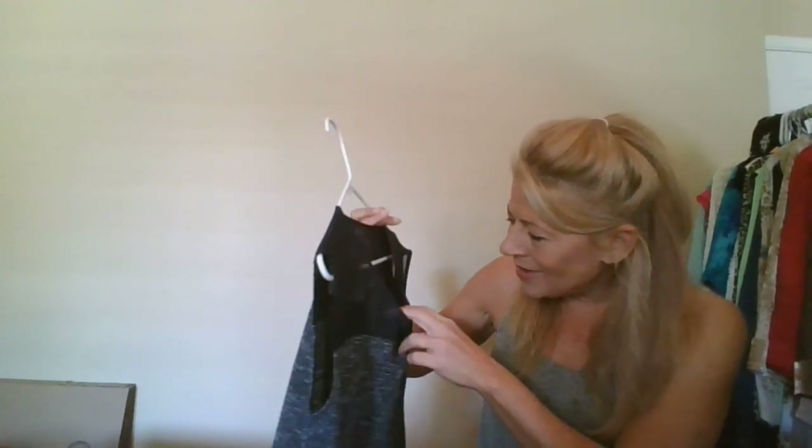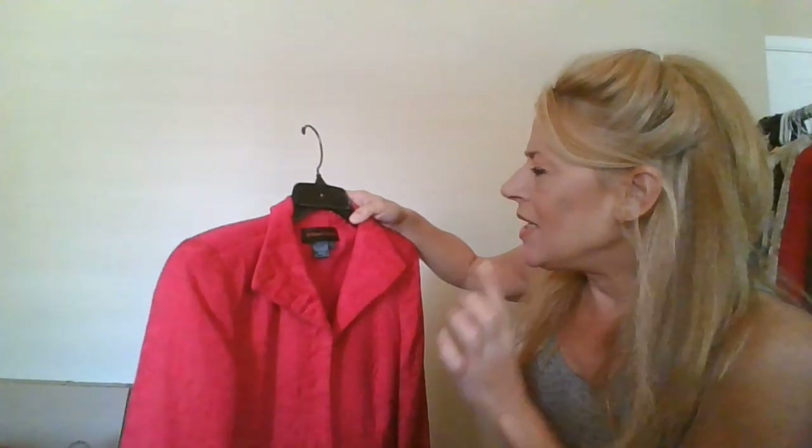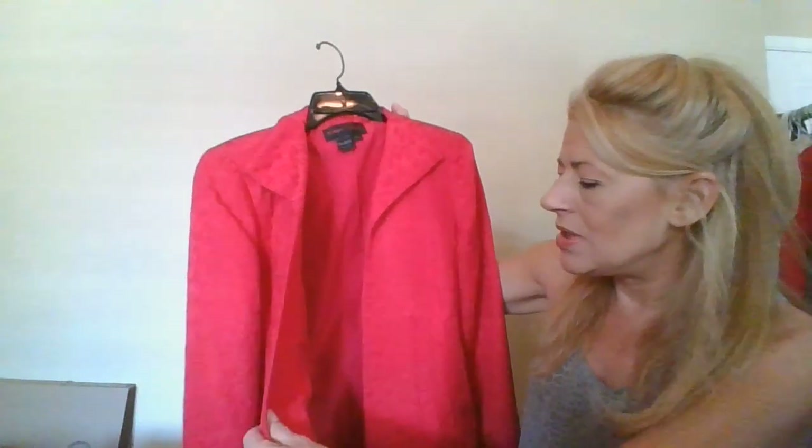This one they had listed wrong — it's Ann Taylor Factory, not Loft. It's a navy knit and I actually reclaimed it because they had it listed way too low. I can make more money on it. This is a Nina McLemore size 6, 100% silk red blazer — really super cute.